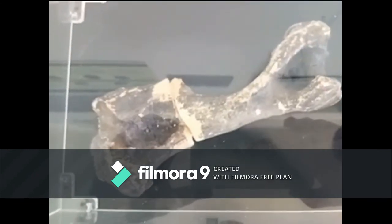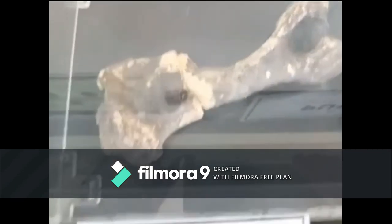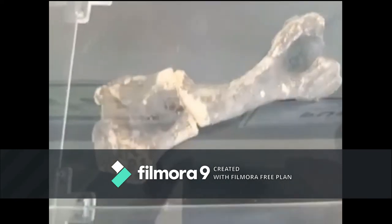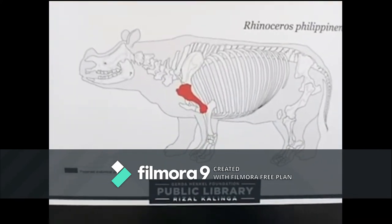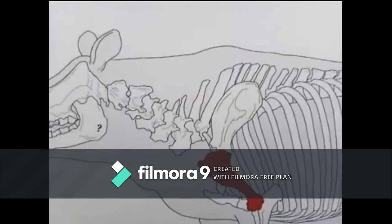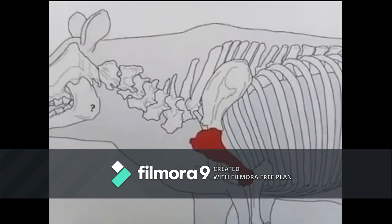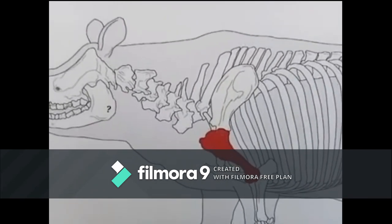This part here is what we call the humerus — it's still part of Rhinoceros philippinensis. It's the arm bone. This bone is very massive in rhinoceros, much more than in humans, due to the heavy weight of the animal that it has to support.